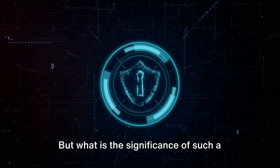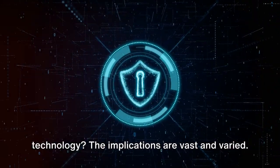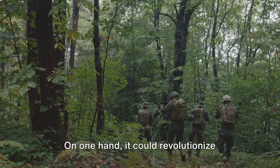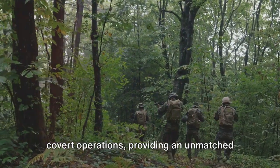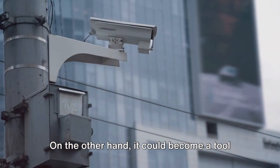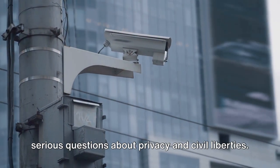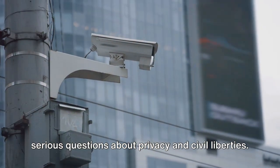But what is the significance of such a technology? The implications are vast and varied. On one hand, it could revolutionize covert operations, providing an unmatched advantage on the battlefield. On the other hand, it could become a tool for unprecedented surveillance, raising serious questions about privacy and civil liberties.